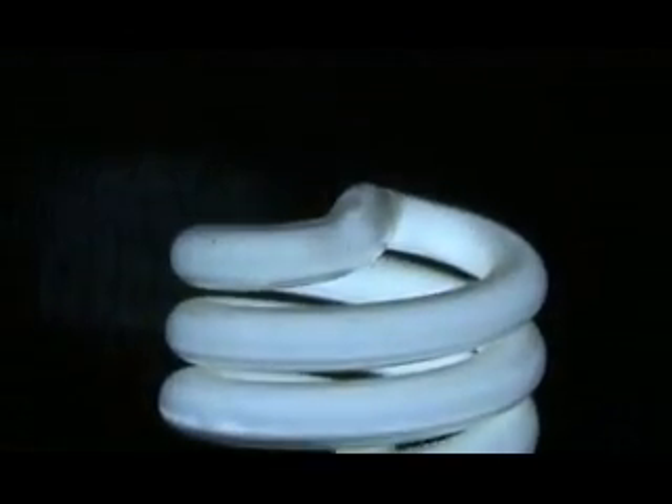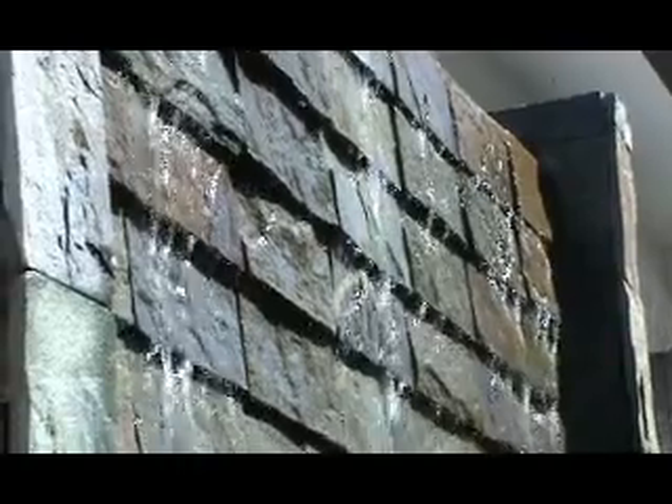CFLs are four times more efficient and last up to ten times longer than incandescents. Although initially more expensive, you save money in the long run because CFLs use one third the electricity and last up to ten times as long as incandescents. CFLs also reduce air and water pollution. Replacing a single incandescent bulb with a CFL will keep a half ton of carbon dioxide out of the atmosphere over the life of the bulb.